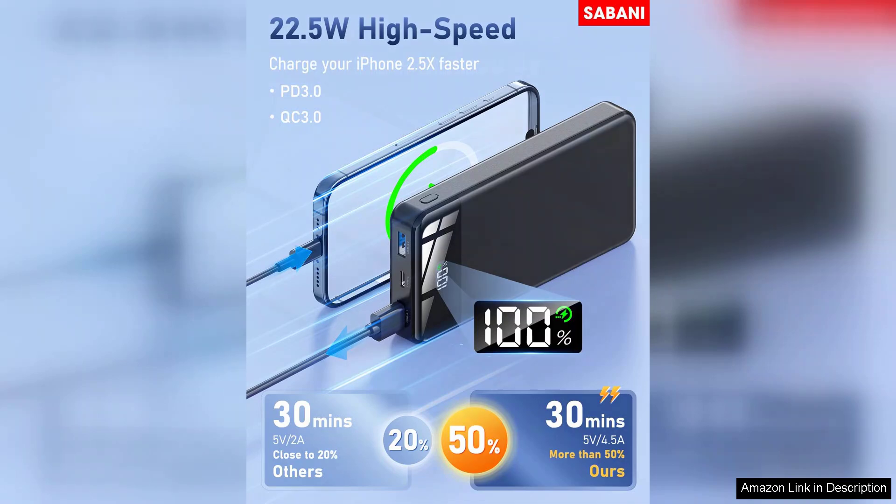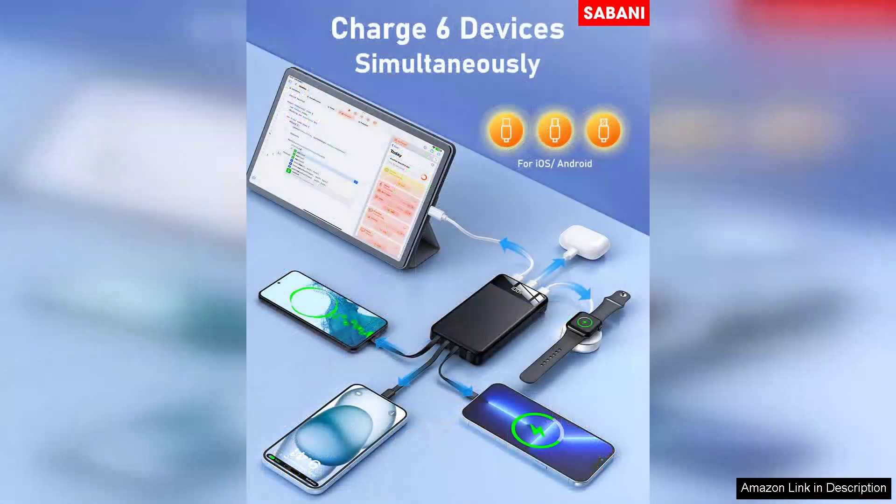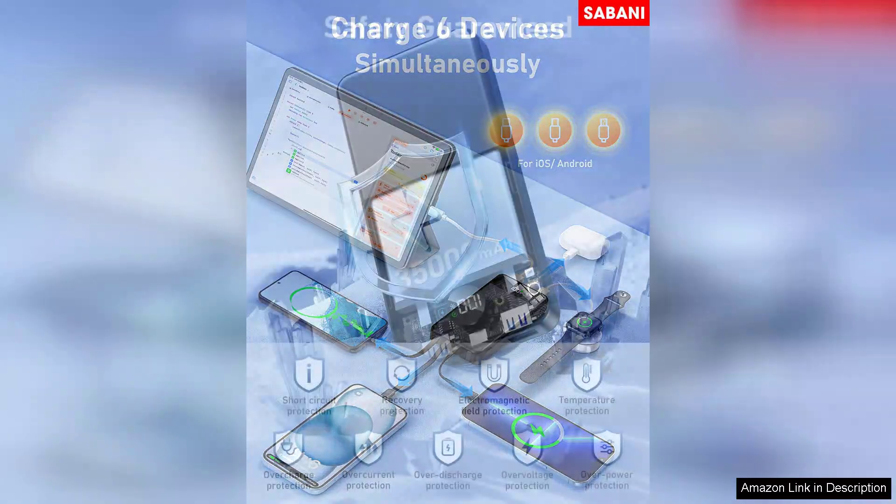The design is sleek and portable, making it easy to slip into a backpack or purse. Despite its power, it remains relatively lightweight, which is a significant advantage for travelers. Additionally, the LED indicators keep you informed about the remaining battery life so you can plan your recharges accordingly.